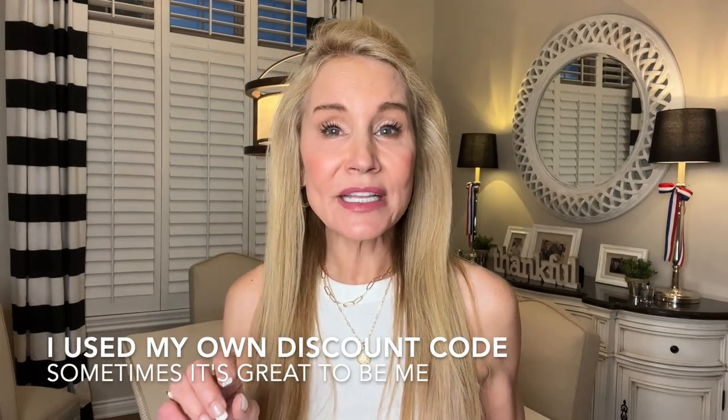Vivaya very generously sent me quite a few of the shoes you'll be seeing in this video. When I got them in, I liked them so much that I went ahead and purchased two more pairs — the mules that you'll be seeing — and I absolutely love them.